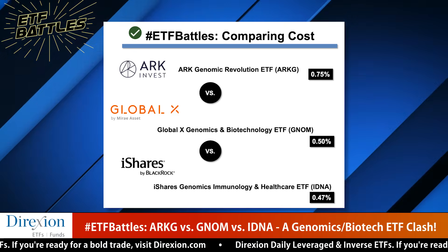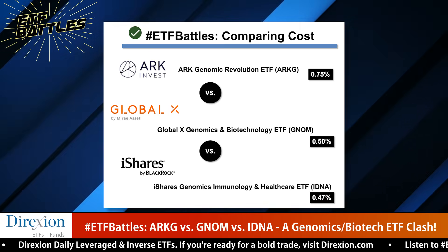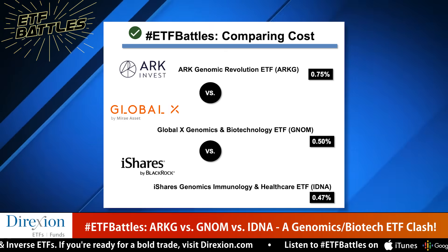Mike leads off with cost. He notes this is an ultra-thematic category. Looking at the funds: ARK comes in at 75 basis points, actively managed and the most expensive. GNOM is at 50 basis points, slightly more expensive than IDNA at 47 basis points. While all three are fairly liquid, ARKG trades at much smaller spreads than the other two. Mike gives cost to IDNA as the cheapest with sufficient liquidity.